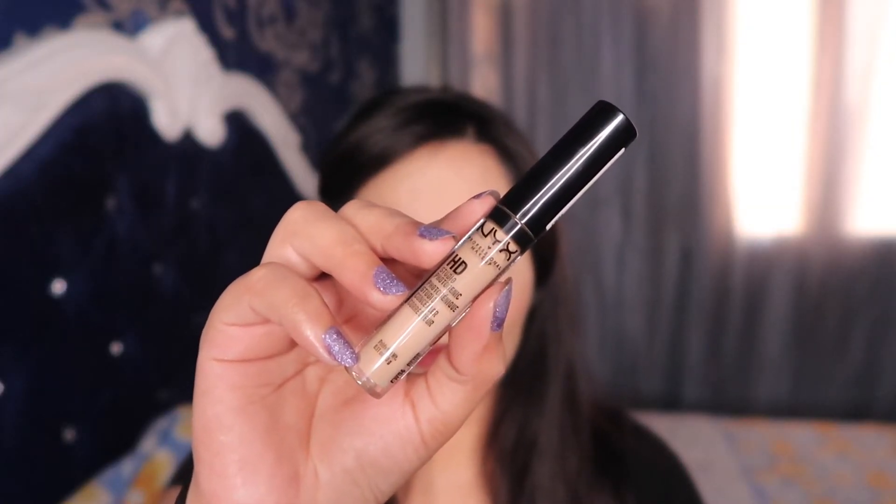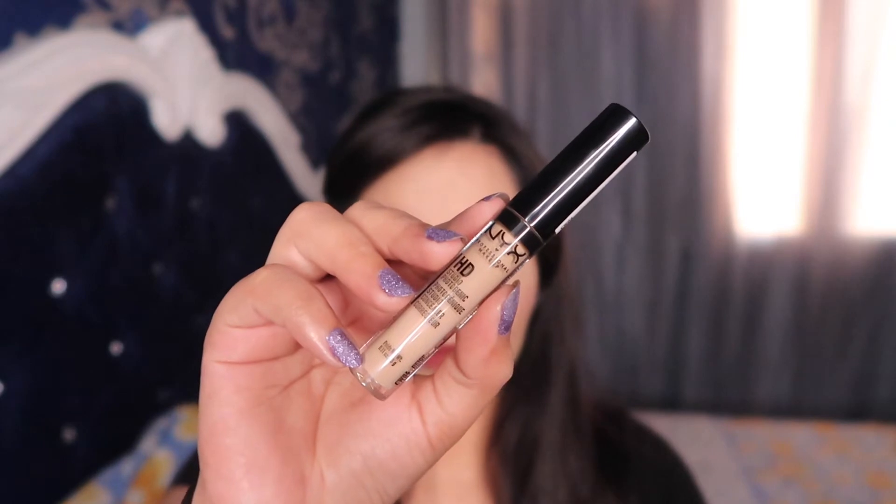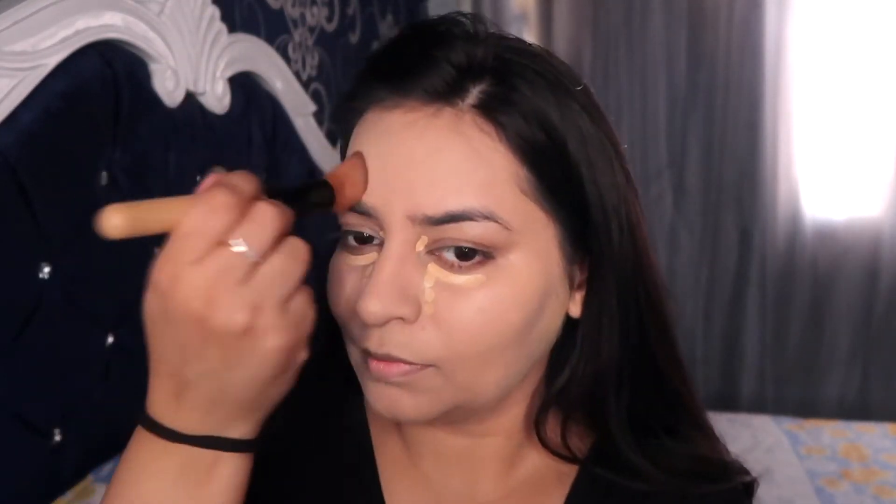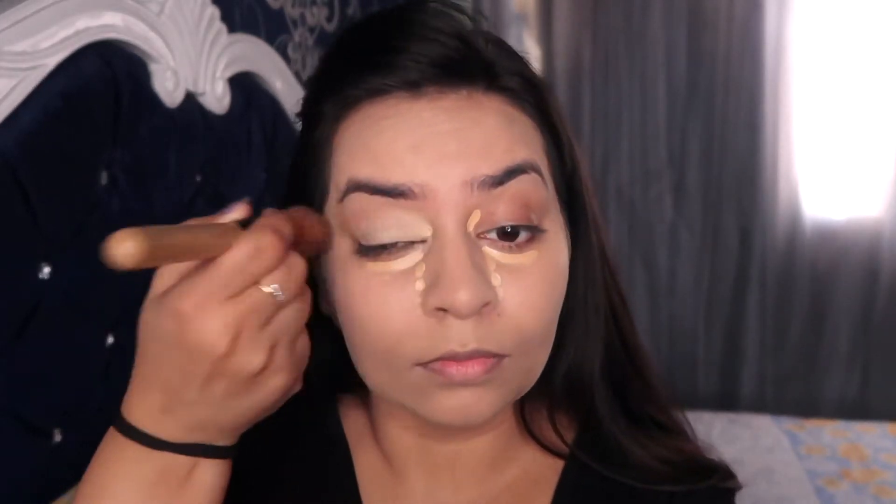Next I'm using the NYX HD Photogenic Concealer, applying it into the inner corners of my eyes, my under-eye area, the sides of my nose, my chin, and my forehead. Starting with my chin and forehead and blending in the concealer really well, then moving on to my eyes so the concealer has some time to set. Make sure you blend really well, leaving no harsh edges.